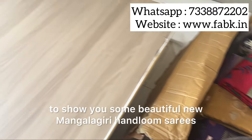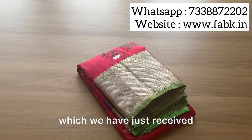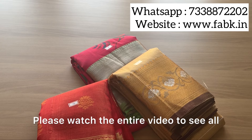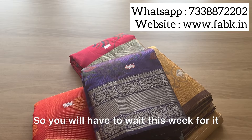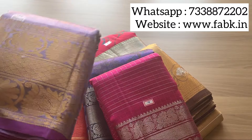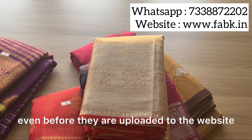Hi everyone, in today's video I'm going to show you some beautiful new Mangalagiri handloom sarees which we've just received. These are silk cottons and we have some cottons as well. Please watch the entire video to see all the sarees. You'll have to wait this week for them to be uploaded to the website — meanwhile, if you like any particular saree, you can mark it and send so that we can give you the details even before they are uploaded.